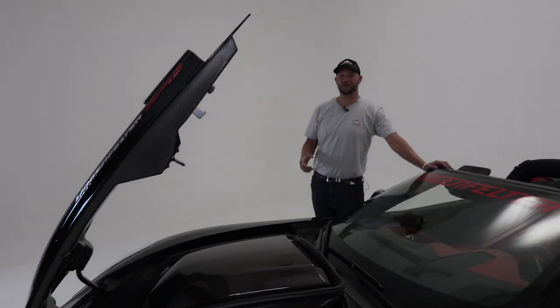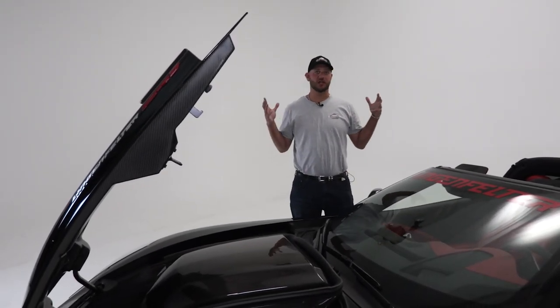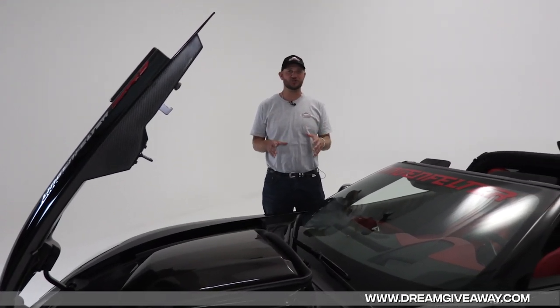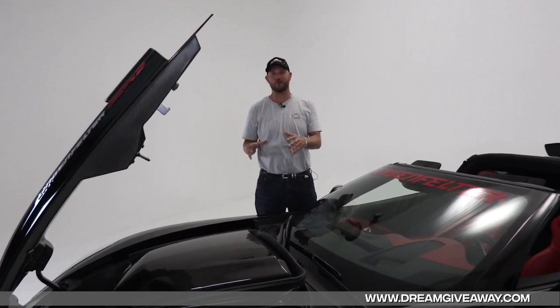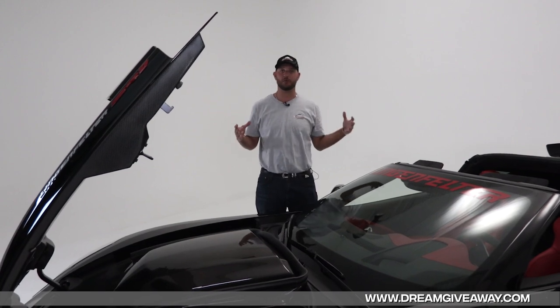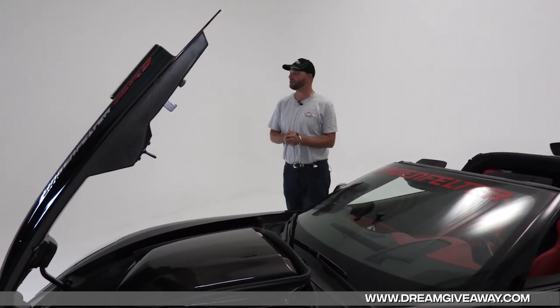I've given you a quick overview of our ZR1 here — just how it sits, how it's the most dominant production car that GM has ever built. We'd like to get you some more details about how this engine puts out 755 horsepower, the ins and outs of the engine, as well as the incredible Brembo braking system. So I'd like to bring in Boomer, our chief engineer here.